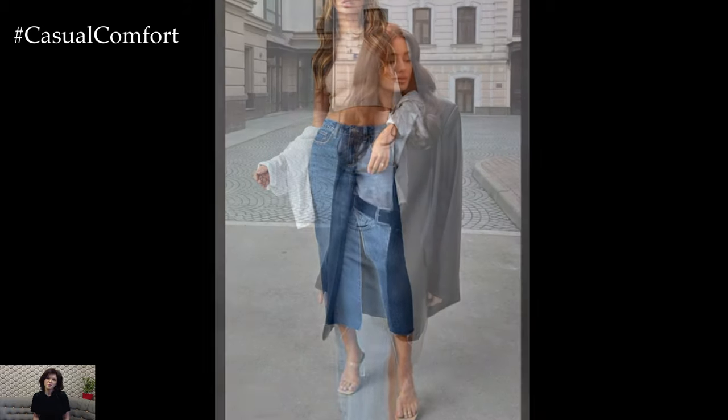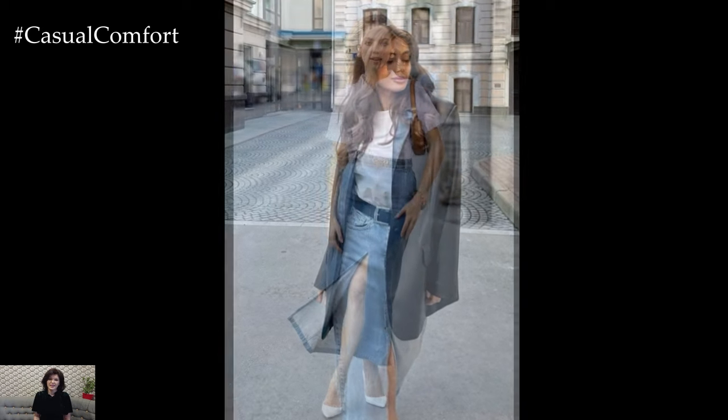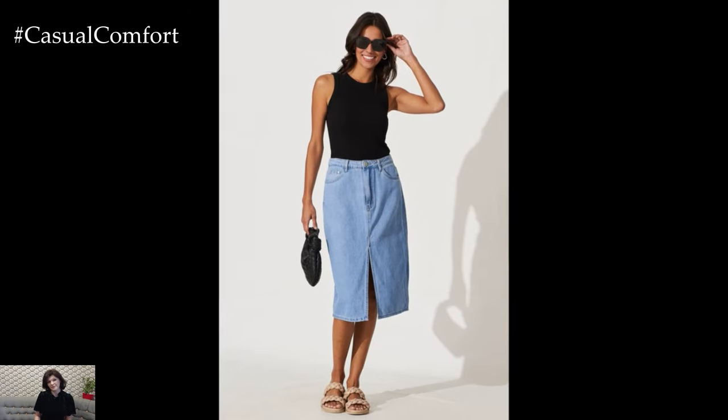Denim skirts are truly a wardrobe staple with endless styling possibilities. Whether you're going for a classic casual look, a boho chic vibe, an office-ready outfit, a date-night glam, a weekend getaway ensemble, or seasonal transitions, the denim skirt proves its versatility and timeless appeal.